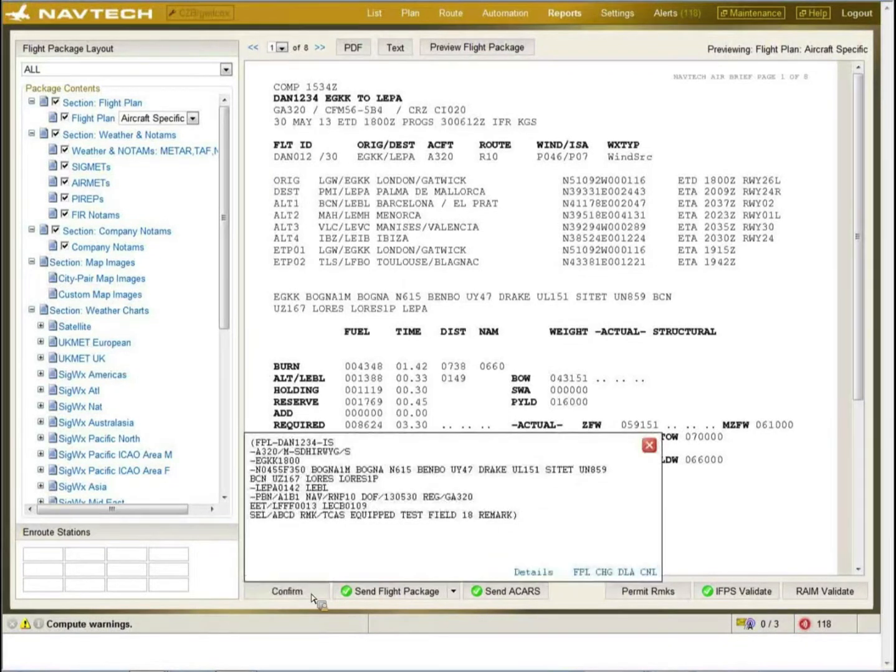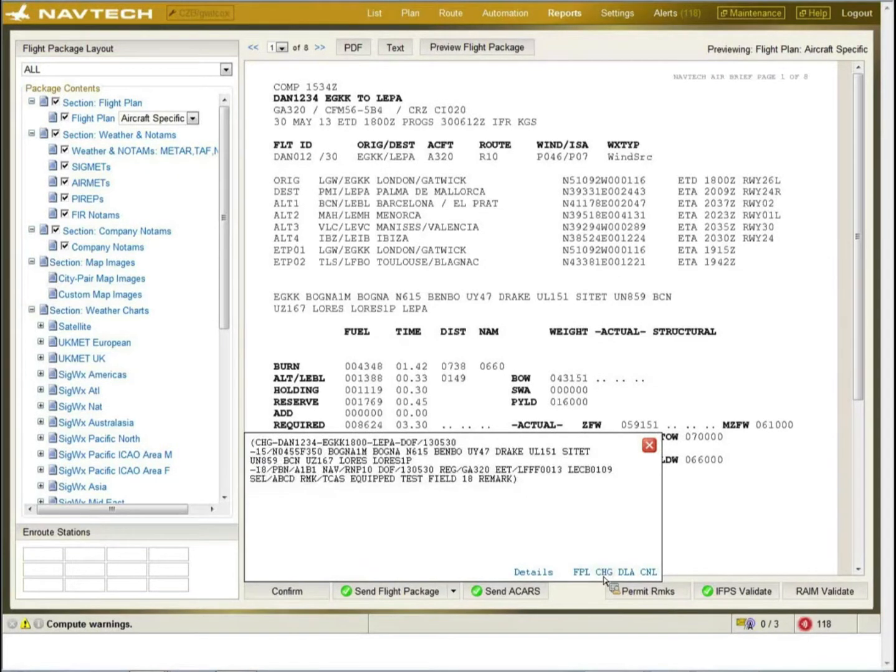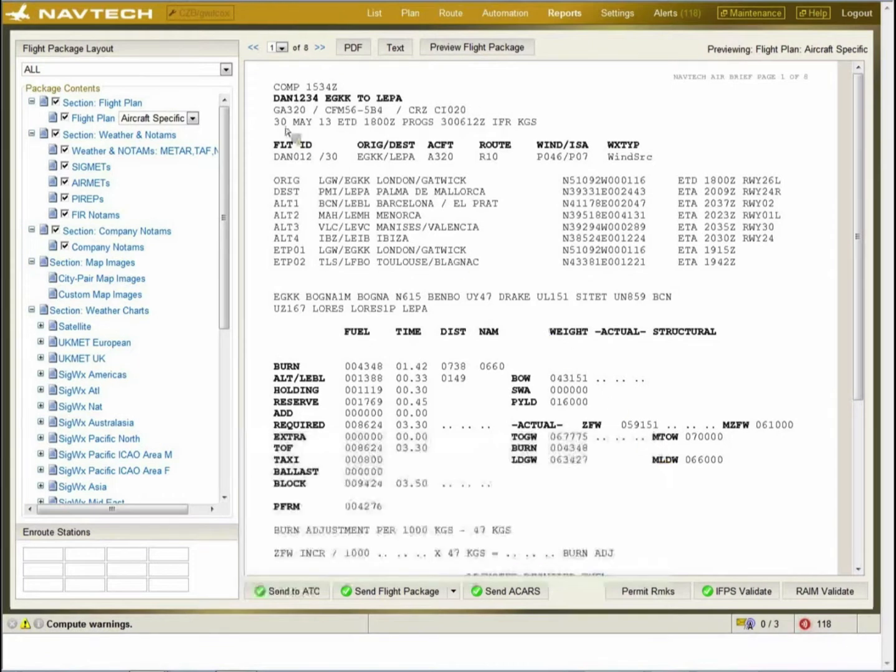In addition to the ATC send, if there is a change to the route of the aircraft, we can send a change message. If the flight is running late, there's a preset delay message you can send. And if you have to cancel the flight, there is a preset cancel flight message. Certain text in the flight plan is bold, and this can be customised to highlight certain important items.